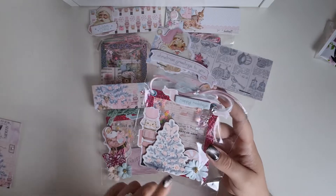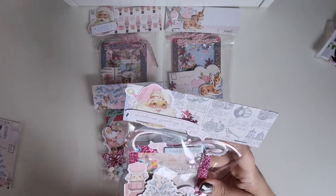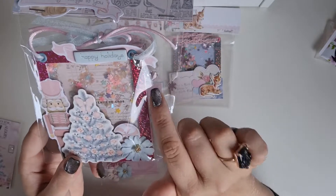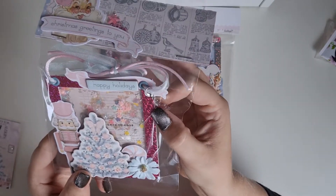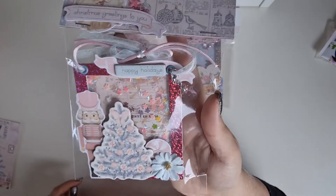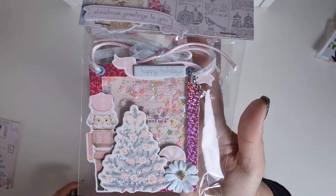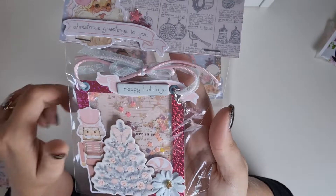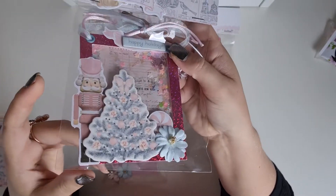I see a Prima Marketing flower, so maybe it's that collection. I don't recognize it. She has put a very pretty dangle on it — it's a banner. And I love the colors of this one, very pretty. And the ribbon — a very pretty shaker.